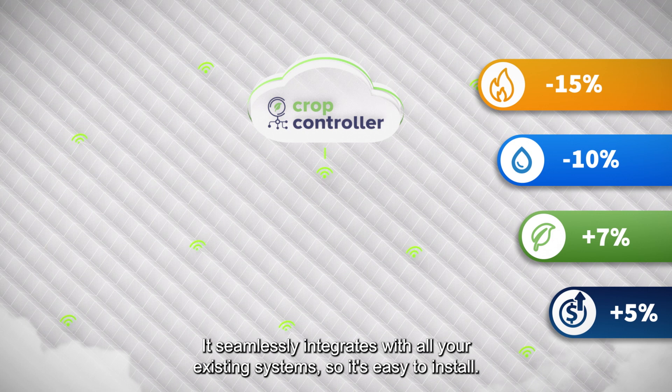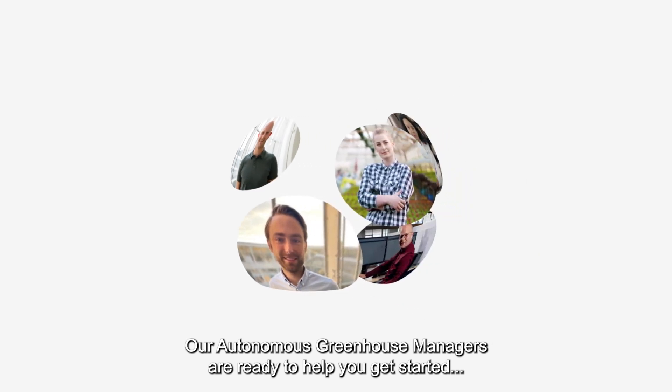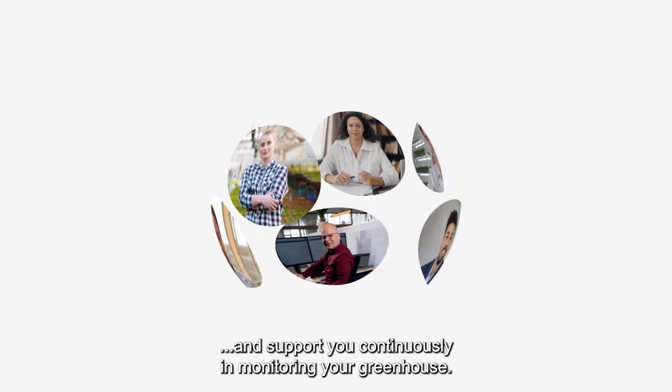It seamlessly integrates with all your existing systems, so it's easy to install. Our autonomous greenhouse managers are ready to help you get started and support you continuously in monitoring your greenhouse.